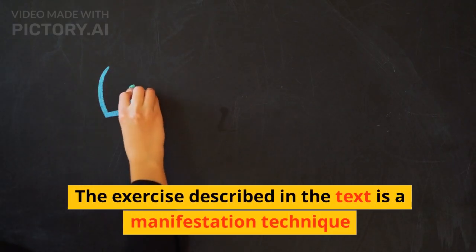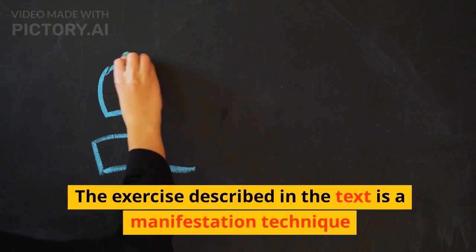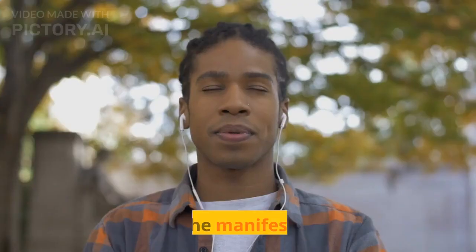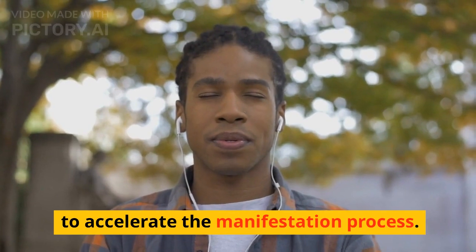The exercise described in the text is a manifestation technique that aims to tap into the power of the morning and leverage the subconscious mind to accelerate the manifestation process.